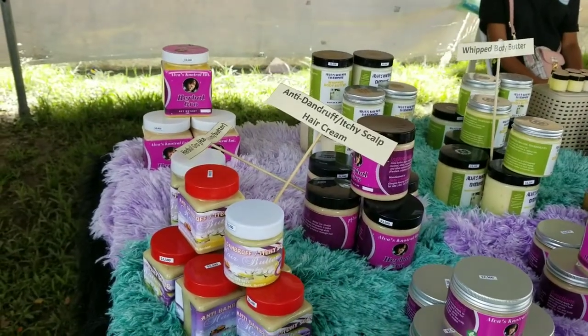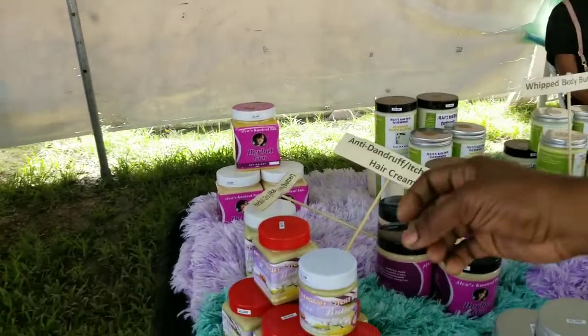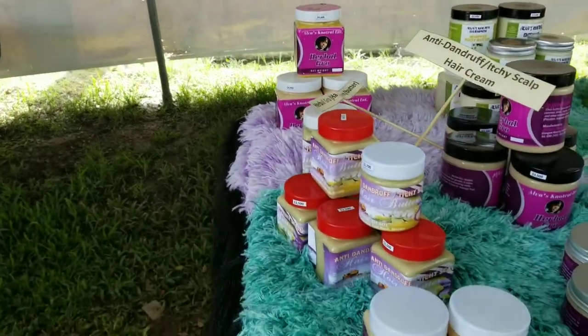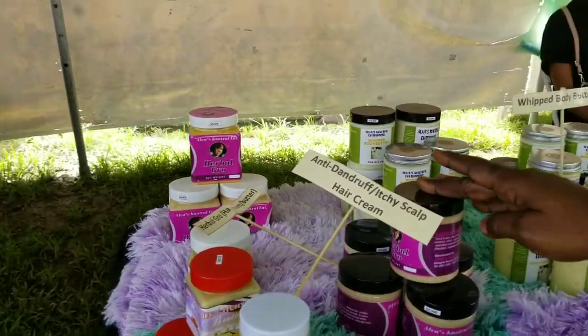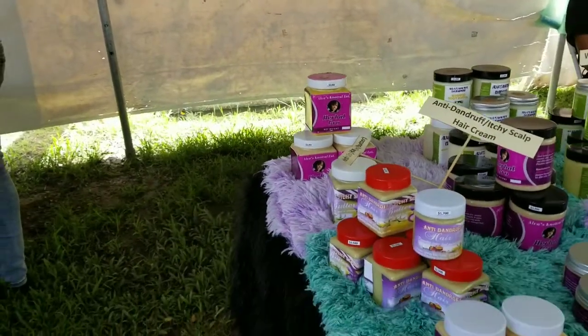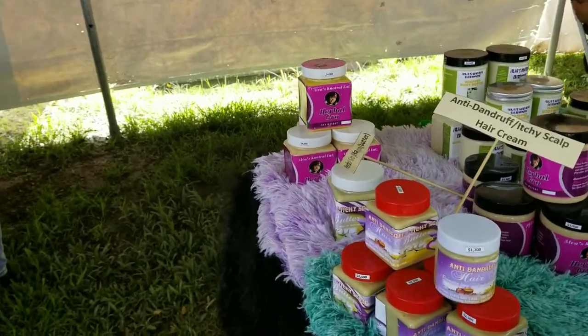How do you use it? You can use it twice a week. You leave it in, or do you wash it out? Leave it. It's a leave-in. And what's the price? The price ranges from $1,500 up to $4,500. We don't have the $1,500, it is sold out, but this is $1,725, $3,500 and $4,000. For those of you shopping in US dollars, $4,000 in Guyana is about $20 US.